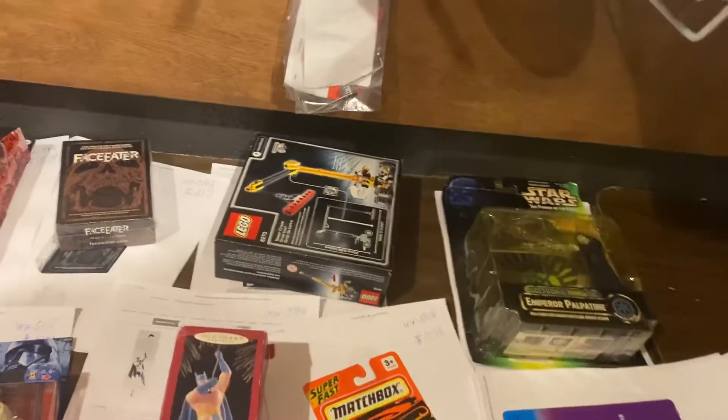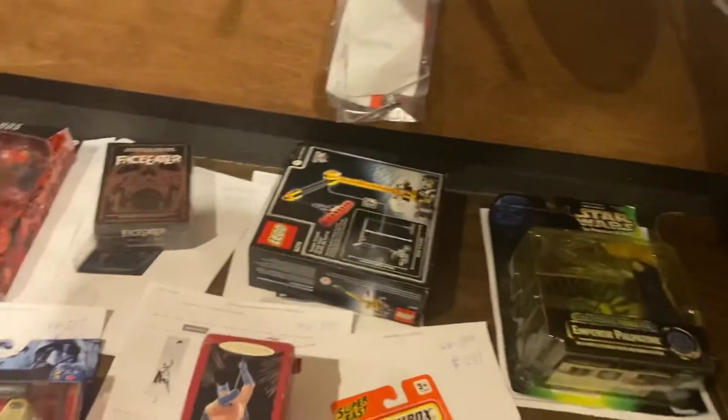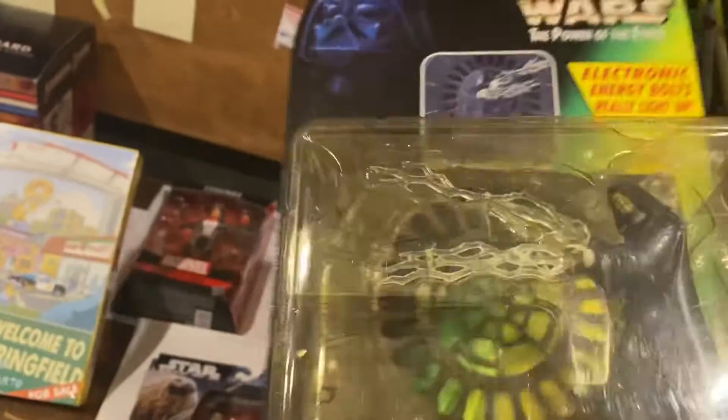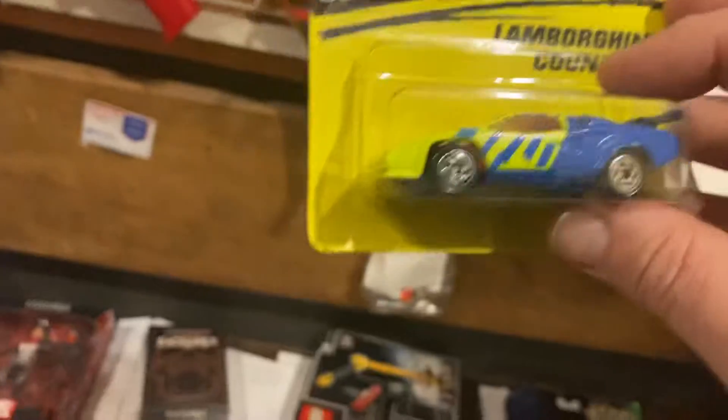The Mexican Devil vs. Santa Claus movie is $7.99. Here is a Volkswagen bus from the 60s at $8.99. The Emperor with his glowing little lightning things is $11.99, and this Lamborghini Countach is $12.99.